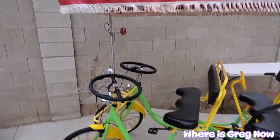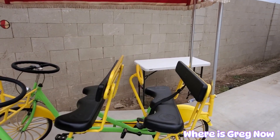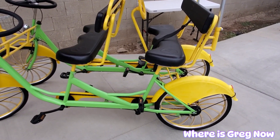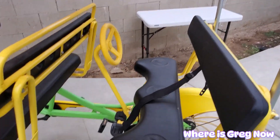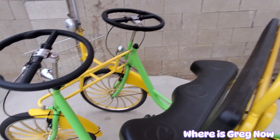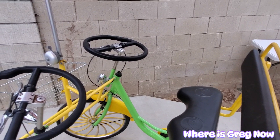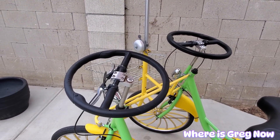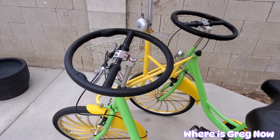And then over here, I have this four-seater bike. It's kind of neat, kind of unusual. In fact, I don't think I've ever seen one like it before. So here it is. You've got the seats in the back, you've got seats up front, two steering wheels, although I believe they're both synchronized to where they both work together.